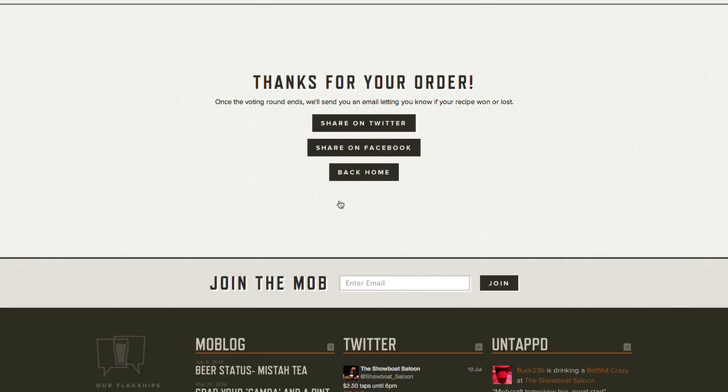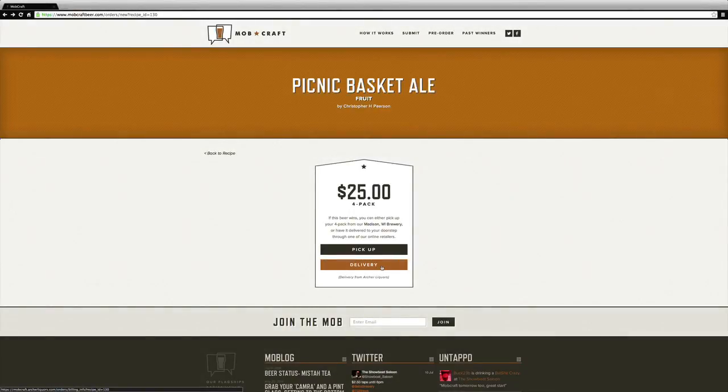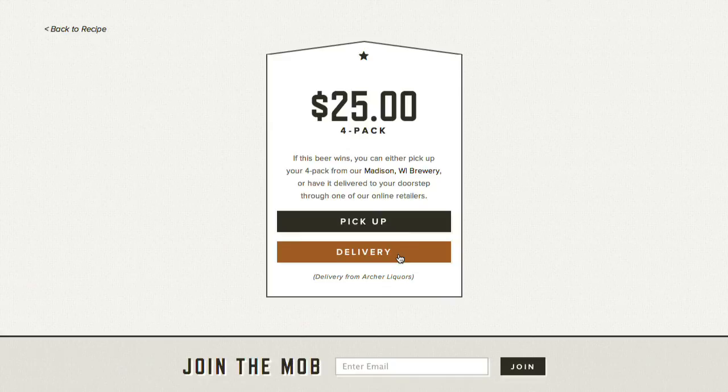You'll see the confirmation page pop up. If you really want your beer to win, share it out on Twitter or Facebook. Rally your friends to get them to vote. Or if you live outside of Madison and you want it delivered, click delivery and order it from one of the online liquor stores that sells our beer.